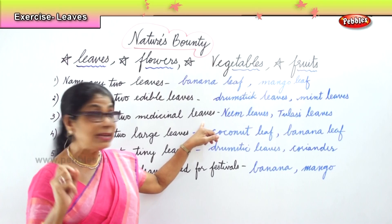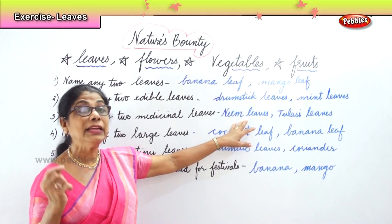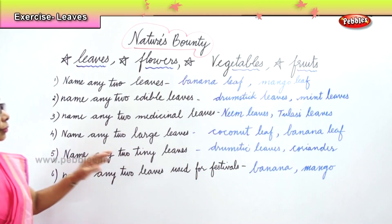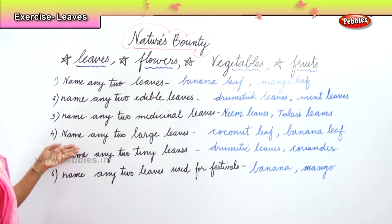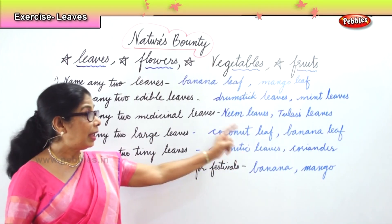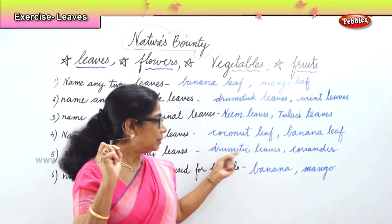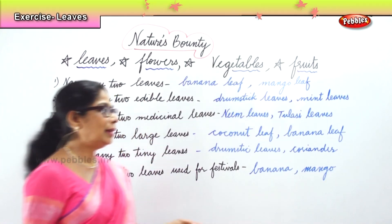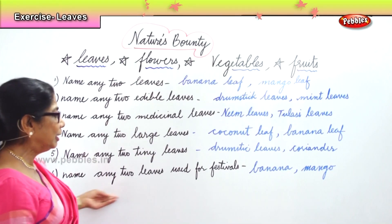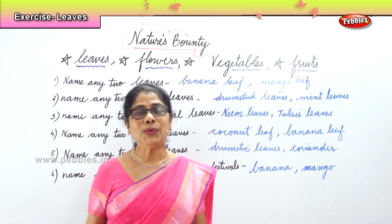Name any two medicinal leaves: neem leaves — every day, if you eat a raw neem leaf, it is very good for health. Tulsi leaves — when you have a cough, mommy gives you tulsi leaf to eat. Name any two large leaves: coconut leaf and banana leaf. Name any two tiny leaves: drumstick leaves and coriander leaves. During festivals, you use leaves — banana and mango leaves.